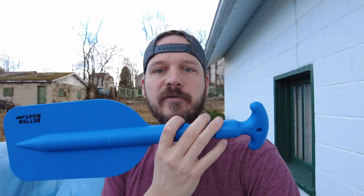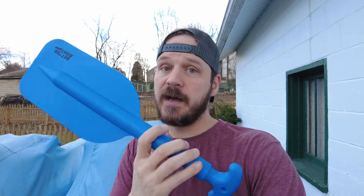If you are in the market for a telescoping paddle, I found these on Amazon. I've been using them for years and I would definitely recommend them.